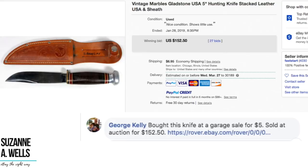George Kelly knows about knives — he's always posting knives and knows about a lot of things. He sold this knife for $152.50, having bought it at a garage sale for $5. He does auctions on a lot of his collectibles, so it probably sold within a week on a seven-day auction. Not a bad flip.